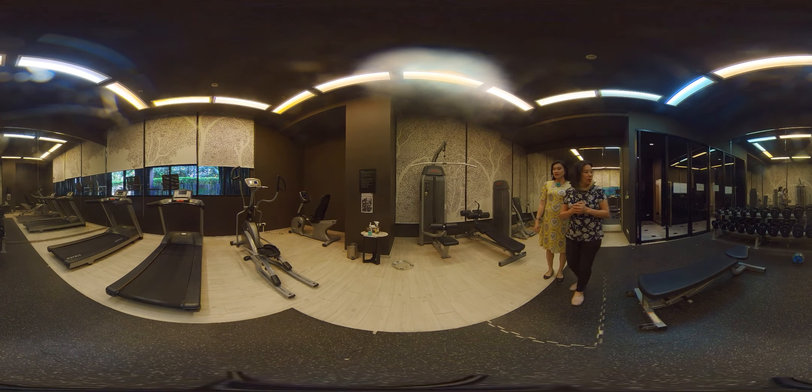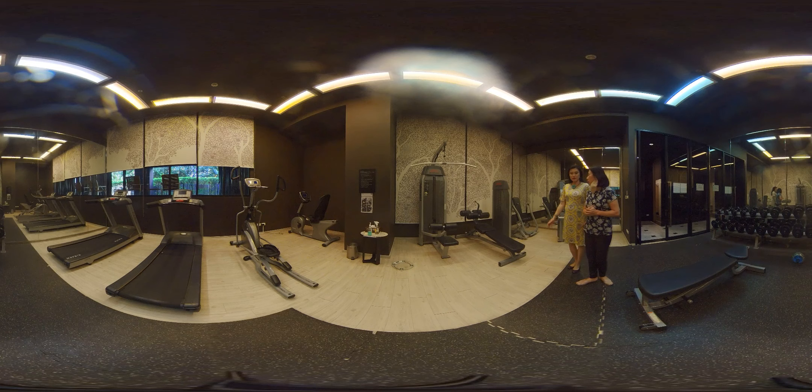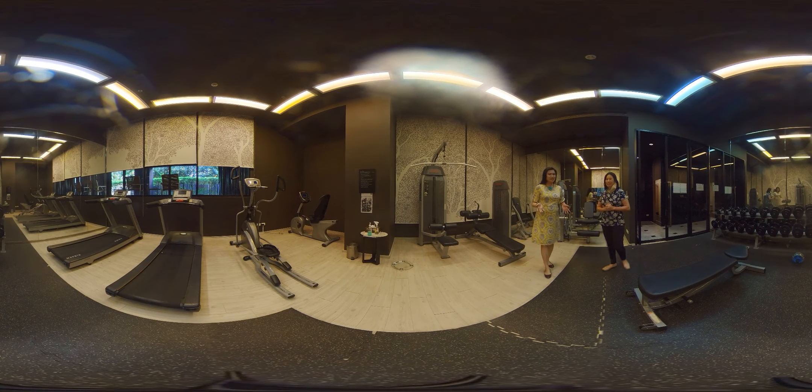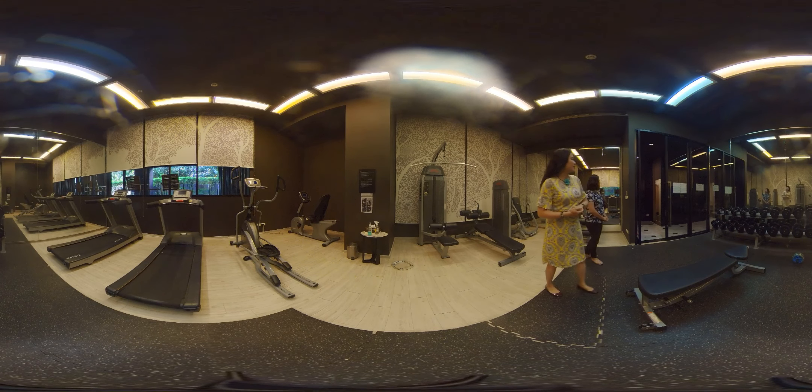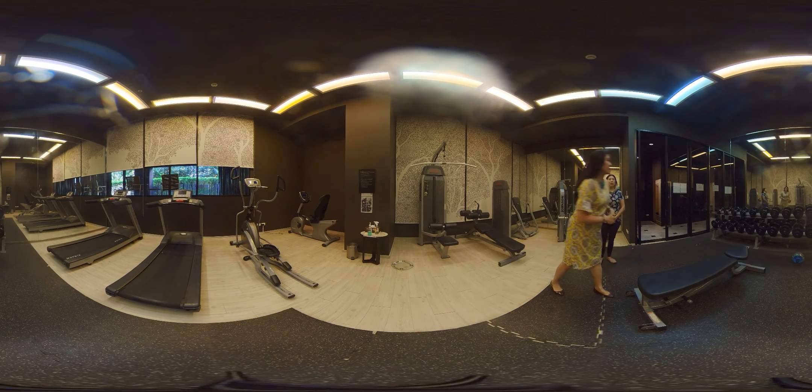There's a gym here with a treadmill and a few pieces of equipment. As you can see, it's not very busy — usually just one or two people exercising. Behind the gym is the pool. The gym is open from 6 a.m. until 10 p.m.